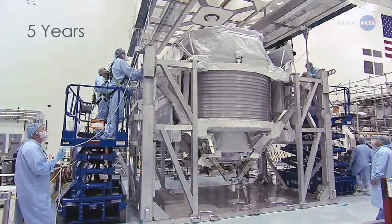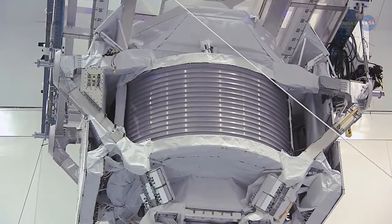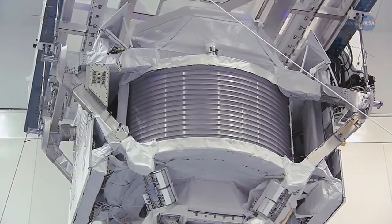But with AMS-02 now five years beyond the lifetime it was designed for, will it last long enough to give scientists the information they seek?